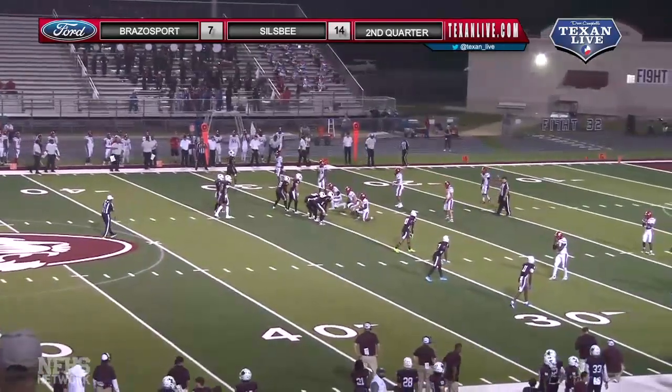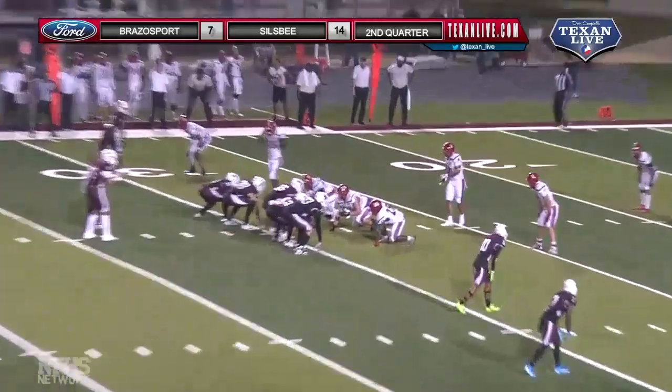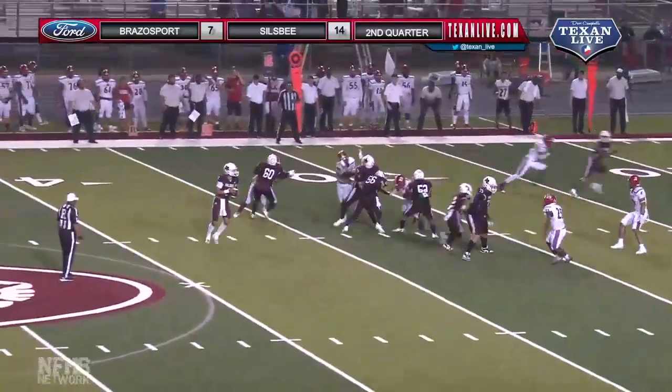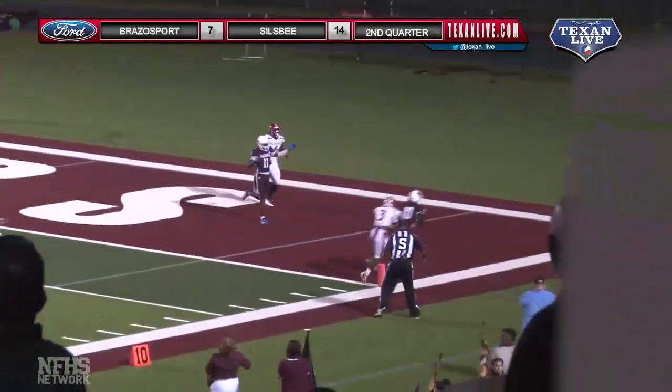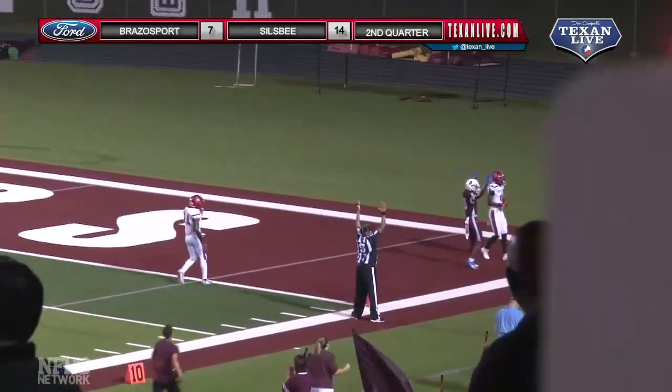12 minutes again on the clock, more than 11. They'll go shotgun, trips right, pressure off the left side — motion, got to hurry — doesn't get rid of it, wide open to Jade Miller, touchdown Tigers on a great route.